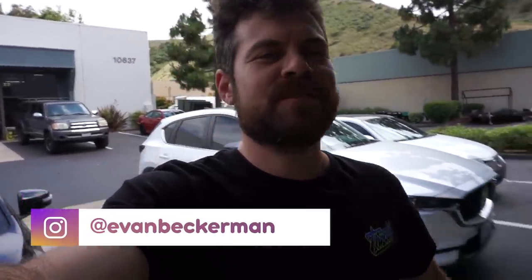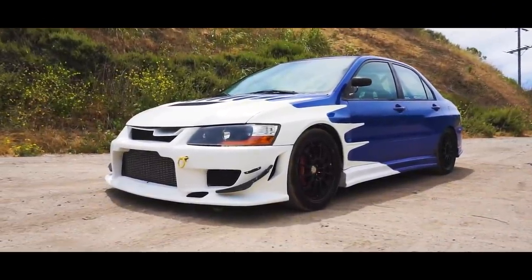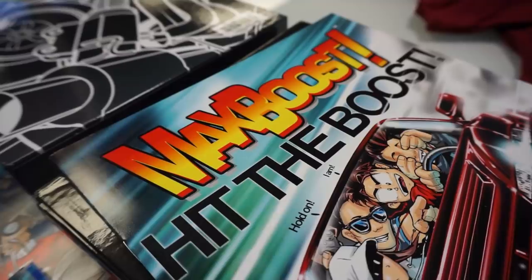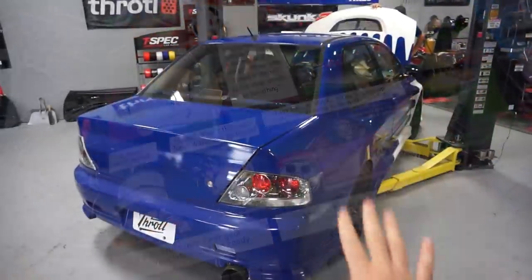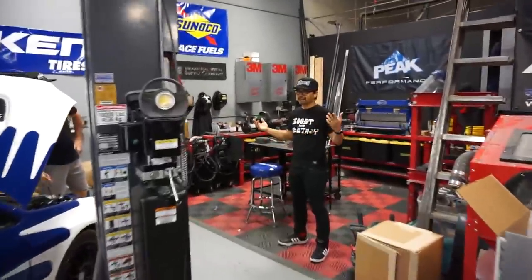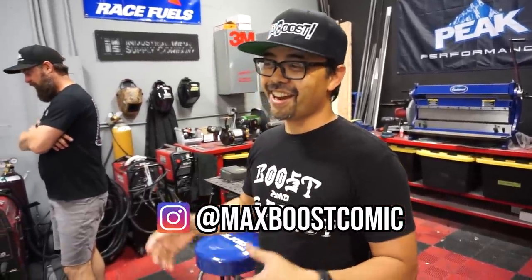What is up guys, welcome back to the Throttle YouTube channel, my name is Evan. Today's going to be an awesome episode - we've got a very special guest. You guys already saw the first episode with the Evo which was kind of an introduction, but today we've got an artist who is the creator of Max Boost comic. He's here in the flesh looking at the Evo for the first time. Dennis is a track guy - he's done performance driving schools, he's raced, and we're excited that we're getting a track race car at Throttle, and even more excited that we're going to be giving it away.